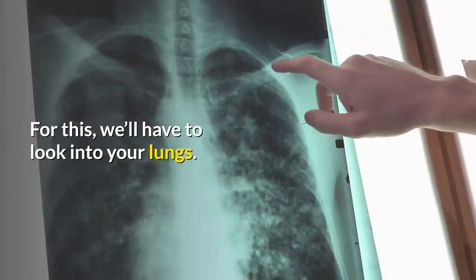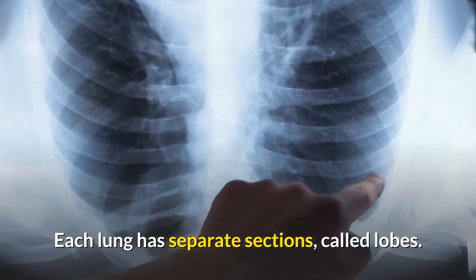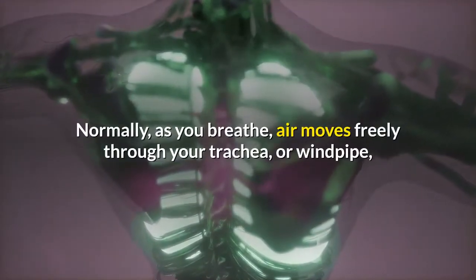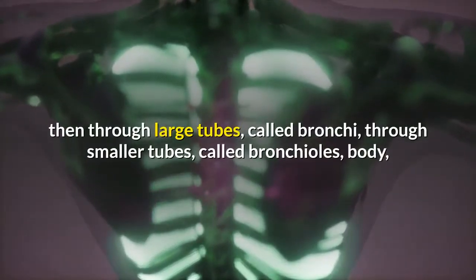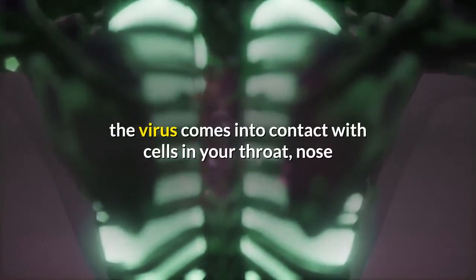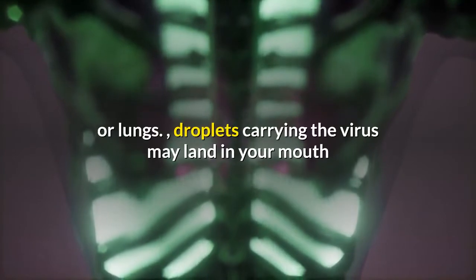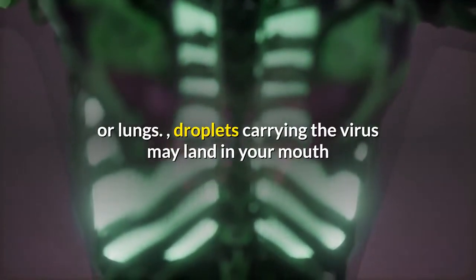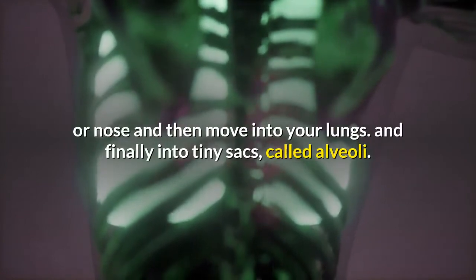For this, we'll have to look into your lungs. Each lung has separate sections called lobes. Normally, as you breathe, air moves freely through your trachea, or windpipe, then through large tubes called bronchi, through smaller tubes called bronchioles. The virus comes into contact with cells in your throat, nose, or lungs. Droplets carrying the virus may land in your mouth or nose and then move into your lungs, and finally into tiny sacs called alveoli.